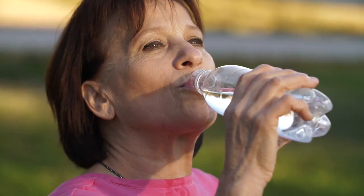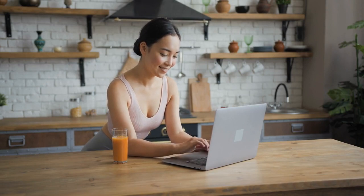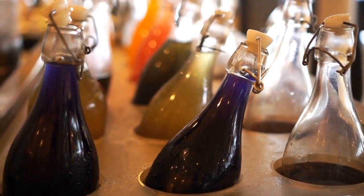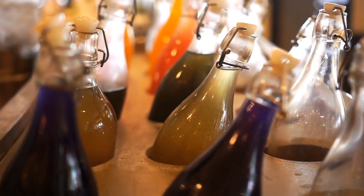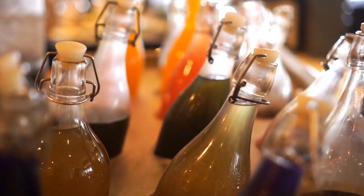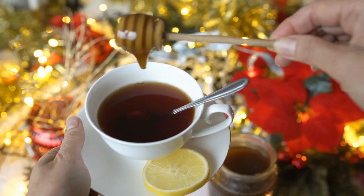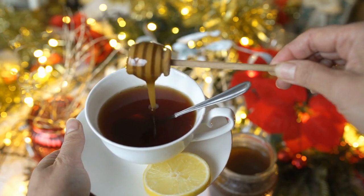Let's get started. Hydration: staying hydrated is crucial for overall health, especially when dealing with a cough during pregnancy. Drink plenty of fluids — stay hydrated by drinking water, herbal teas, warm broths, and natural fruit juices. Proper hydration helps keep the respiratory passages moist and eases coughing.